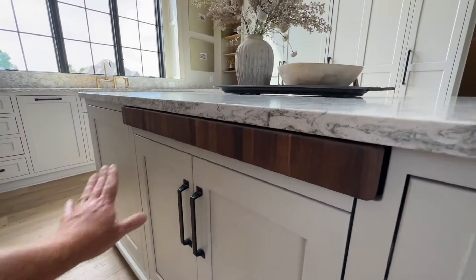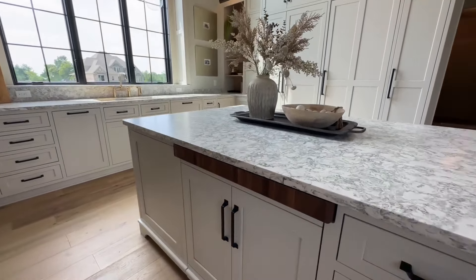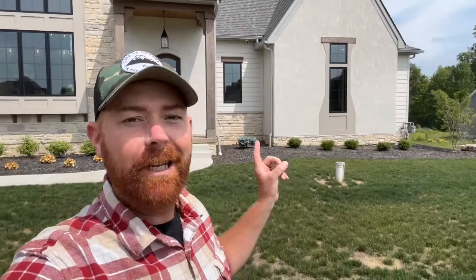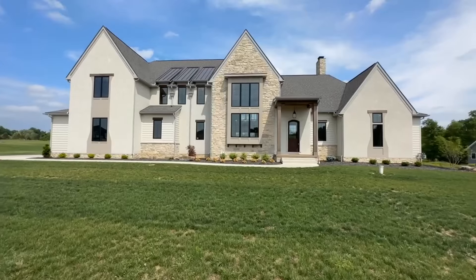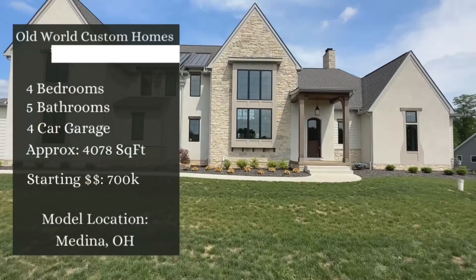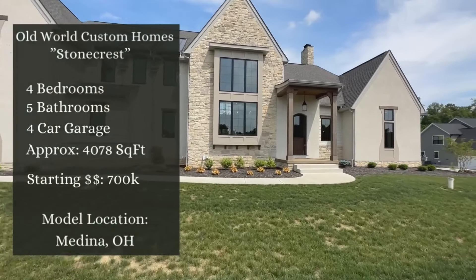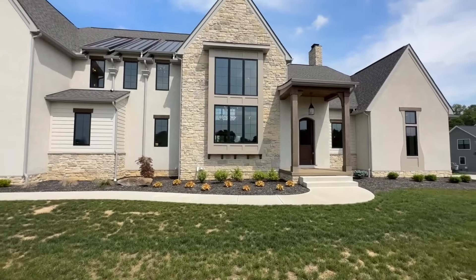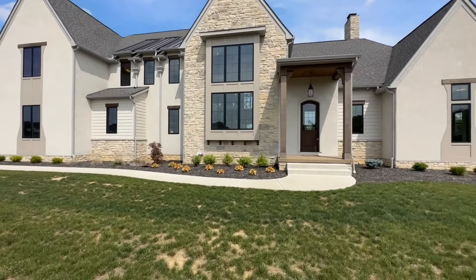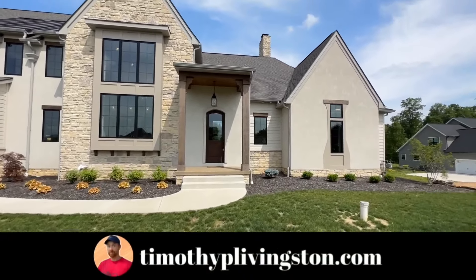Today we are in Medina, Ohio and we are getting ready to check out a spectacular home from Old World Custom Homes. So let me turn you around and tell you all about it. Y'all need to fasten your seatbelts for this one. This thing has got a kitchen to die for — like the island has its own little pet island. You can pull it out and it's a nice little cutting board. This is the Stone Crest, again by Old World Custom Homes — a brand new builder for us.